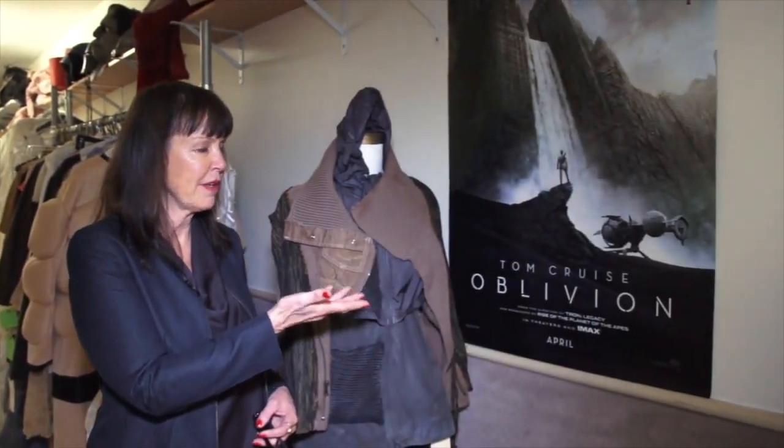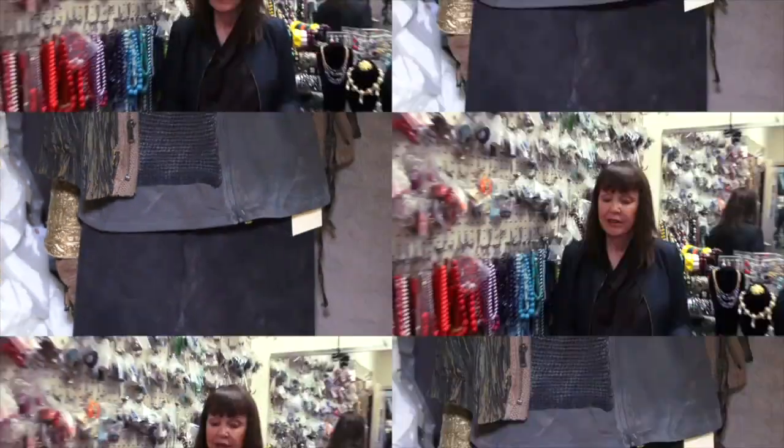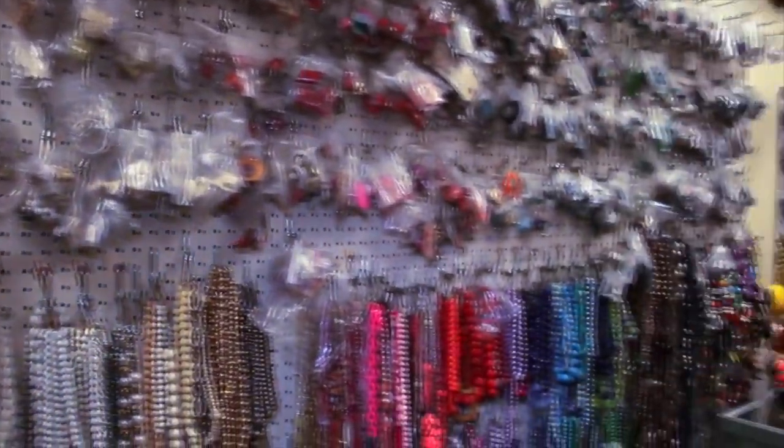This is from Tom Cruise's Oblivion, one of the post-apocalyptic extras outfits. This is our jewelry room, and it's got everything from the 50s to the present.